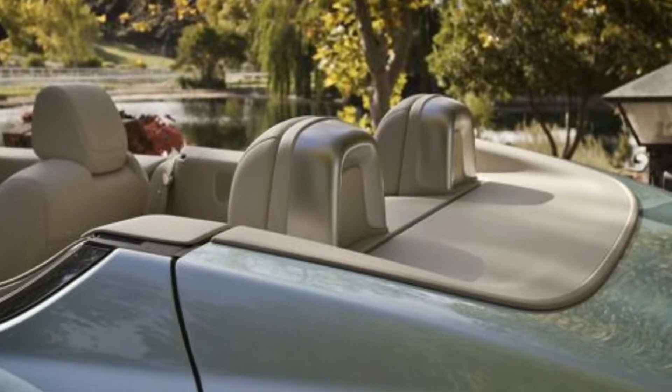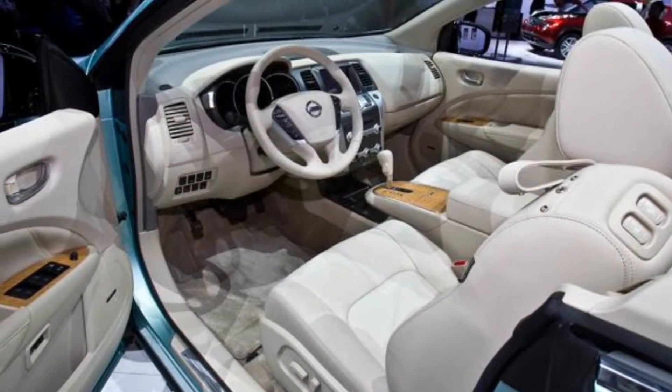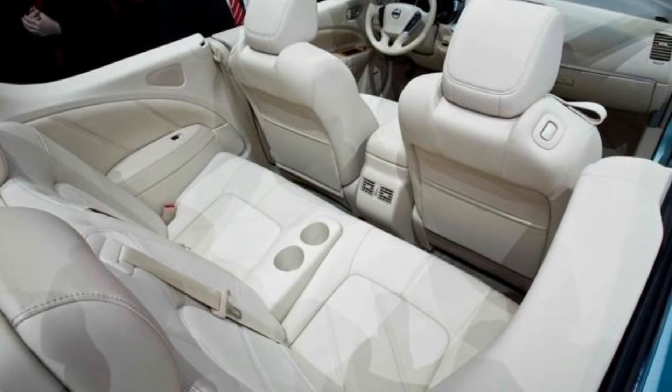I was really surprised that they'd ever build something like this, considering the fears of rollover from people who ride around in crossovers and SUVs. But if you have one of these, you definitely should consider keeping it, because at this point they're discontinuing it.